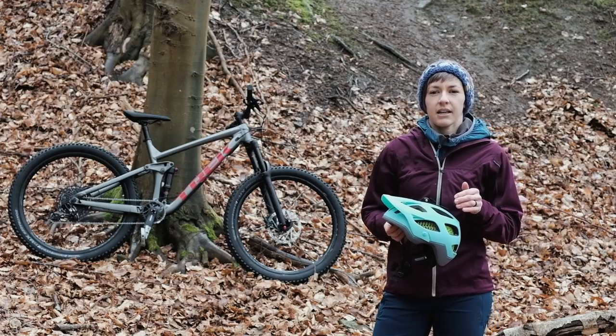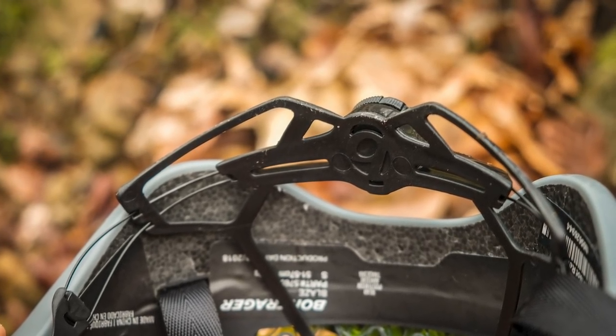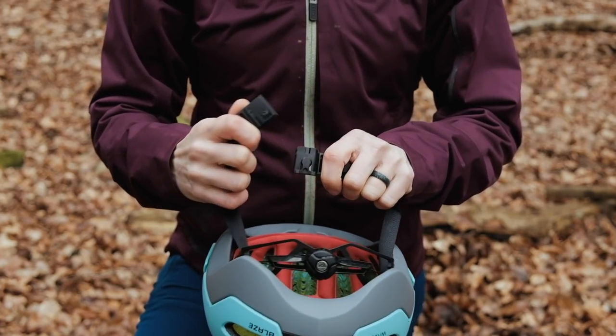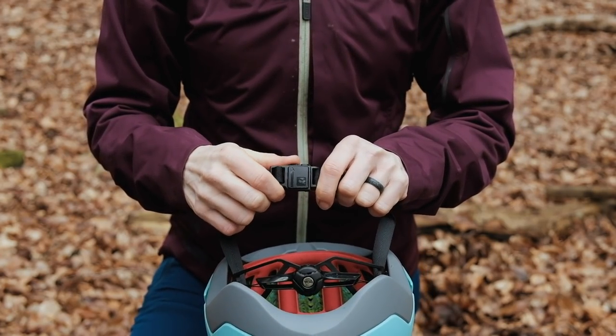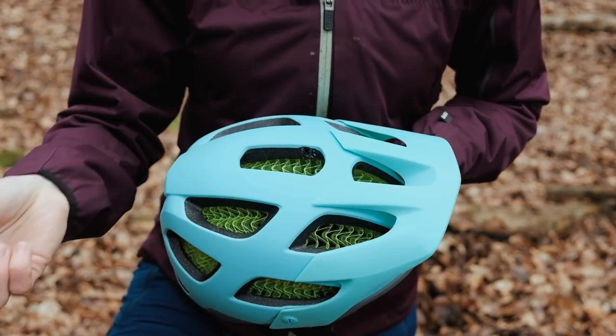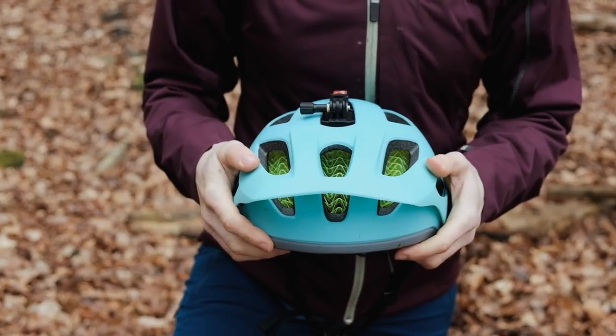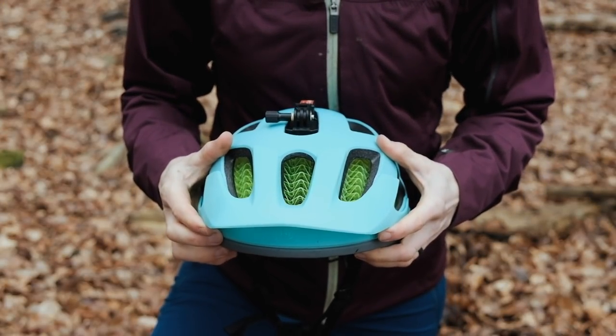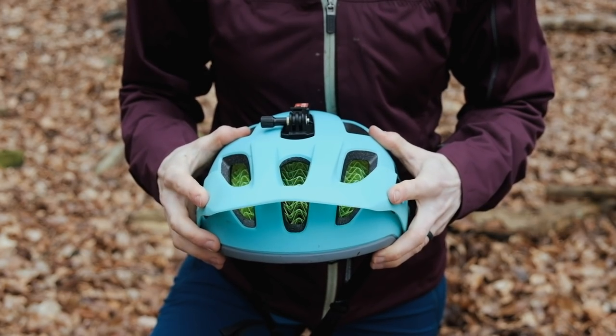Aside from the WaveCell tech, it has a Boa dial at the rear to adjust the fit, and a nifty magnetic Fidlock buckle on the chin — similar to ones you might have seen on the Fox Proframe lids. It also features a magnetic mount system compatible with the brand's lights and GoPros. Other features include a three-position adjustable peak, a ledge for goggle strap placement at the rear, and fully adjustable chin straps.